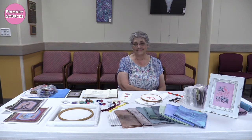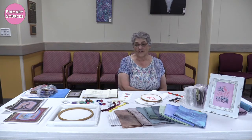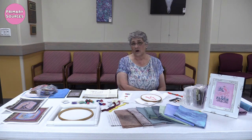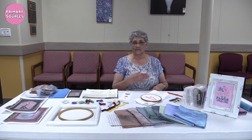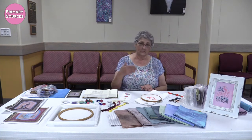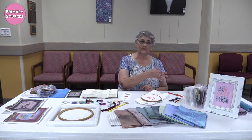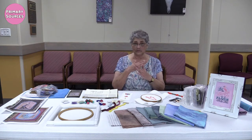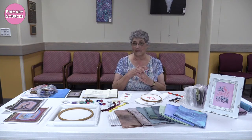Hi Cindy, thank you for joining us for Primary Sources, and let's dive right in. What is cross stitching? Cross stitch is an ancient embroidery art that is literally X's. You stitch one direction and then go back the other direction and cross your stitch, so you end up literally with just an X.